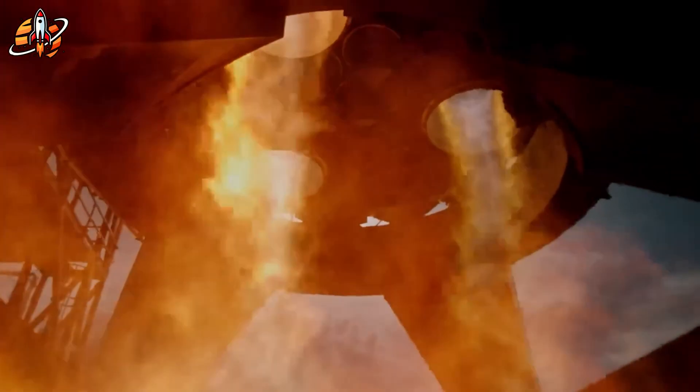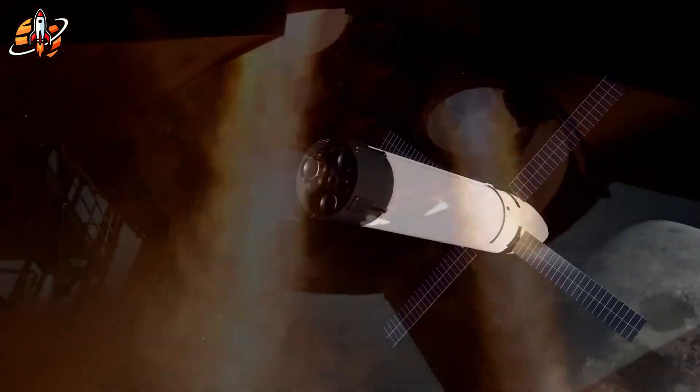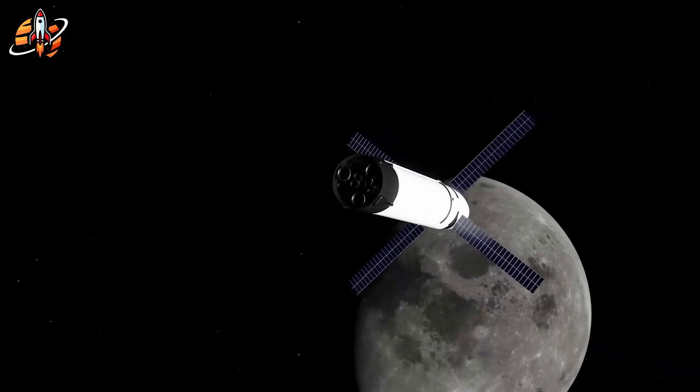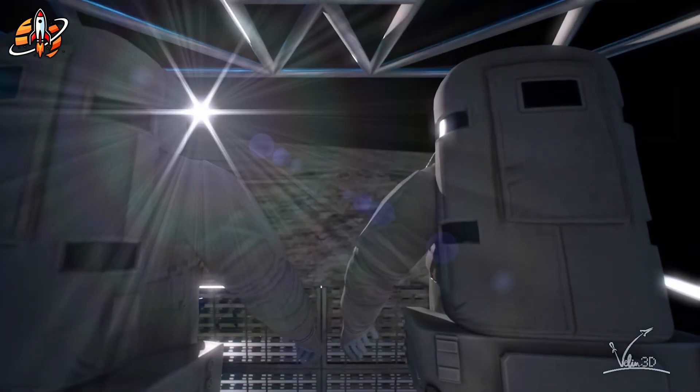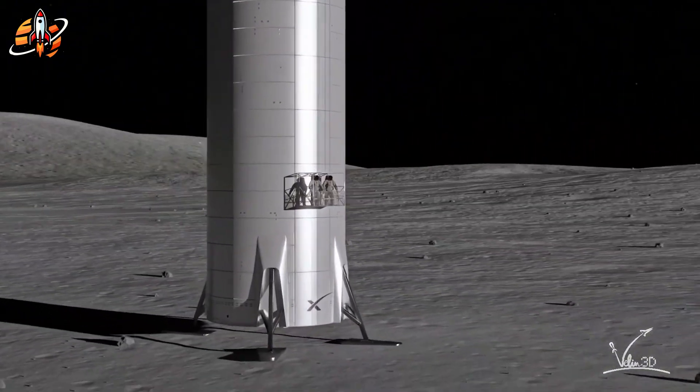Starship HLS doesn't need heat shields or flaps. It's expendable — one successful landing is all it needs. But that landing must be perfect because two astronauts' lives depend on it in 2027.